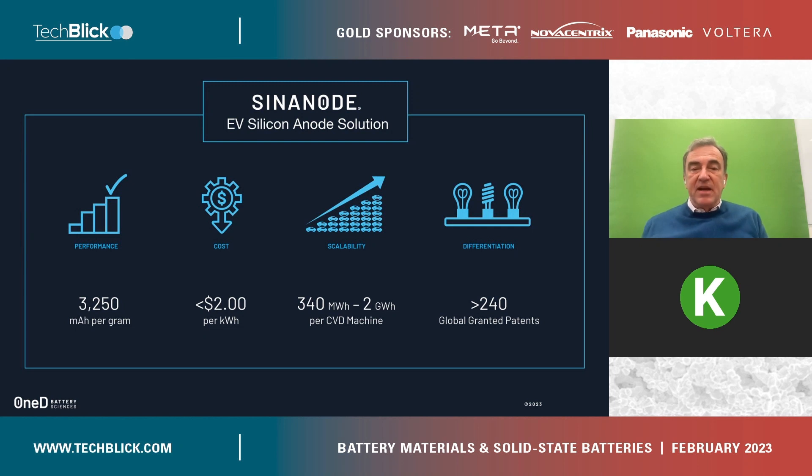So this silicon is cheaper than graphite. EV is all about scale, and I will describe the kind of machine we use. Each of those machines is quite inexpensive and can deliver up to 2 gigawatt hours of anode materials for use in the EV cell factories. Typically, if you're going to make 500,000 cars, you're going to need about 20 gigawatt hours — that's about 10 machines.